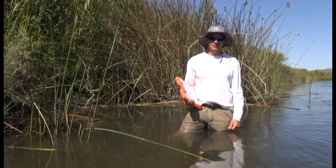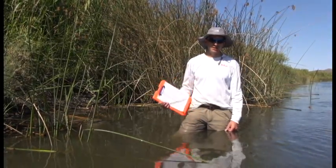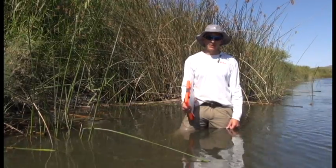I'm Bob Reed. I'm with the U.S. Geological Survey based in Fort Collins, Colorado, and I work on the invasive reptiles project.